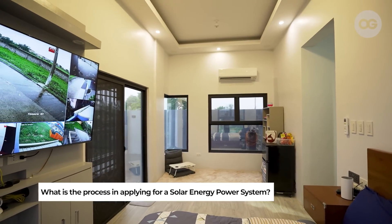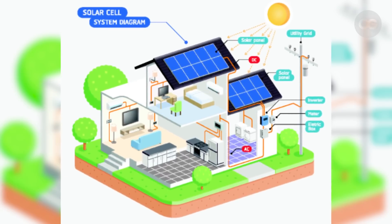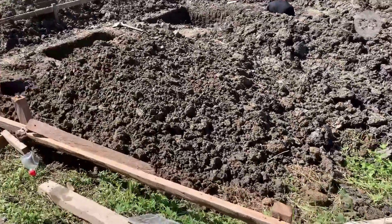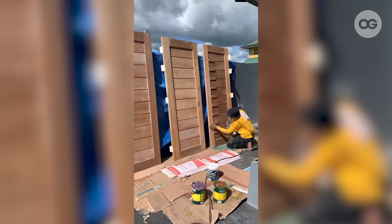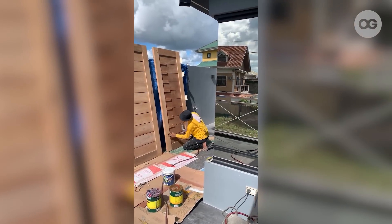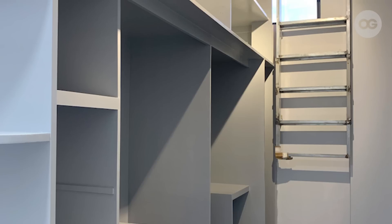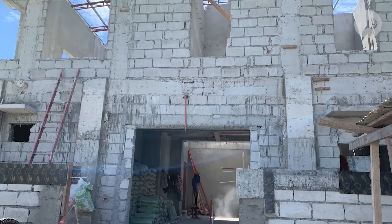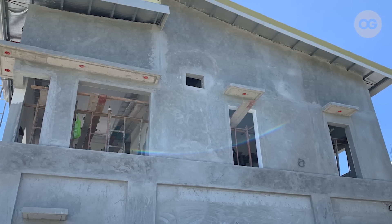The process for getting a solar power system is straightforward. You just need to assess which system is applicable for your house and confirm your preference with a contractor. They will assess the right capacity based on your historical usage and consumption, and advise on the recommended kilowatt-hour capacity. That's the most critical part — the contractor handles the design and installation, so you just wait. What worked well for us is that while the house was being built, we installed the solar system in parallel, so both contractors could coordinate — for example, the solar contractor advised reinforcing the roofing to handle the weight of the panels.